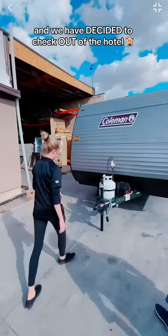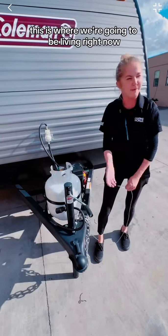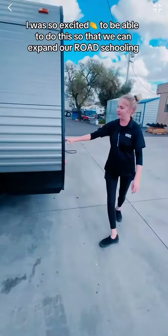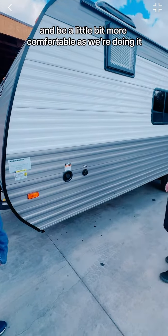We have decided to check out of the hotel and purchase ourselves our very own travel trailer — this is where we're going to be living right now. I was so excited for this purchase and to be able to expand our road schooling and be a little more comfortable as we're doing it.